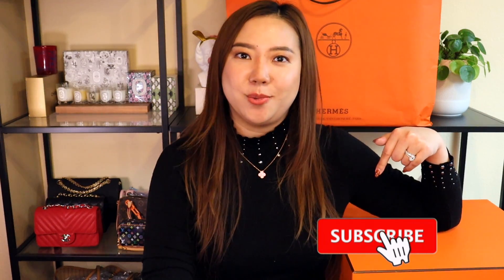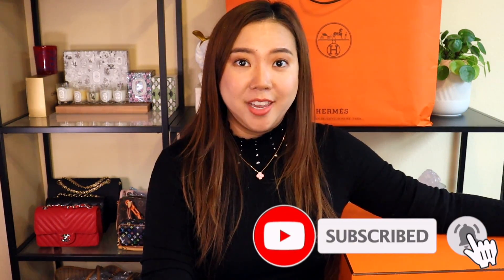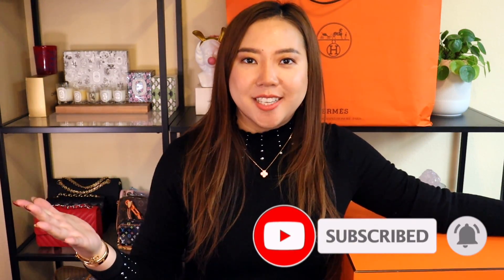Welcome back to another new video, thank you so much for following My First Luxury. If this is the first video you're watching from us, hello, my name is Vivian. On My First Luxury I am sharing insights, information, and experiences that I have with all of the luxury brands. If you are new to our channel, maybe you should follow us because we do upload new videos every week.